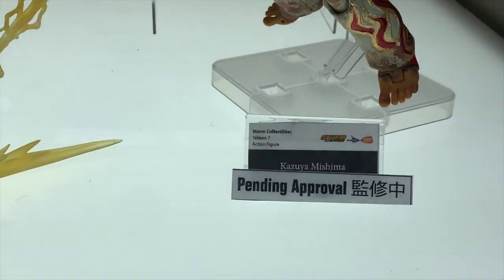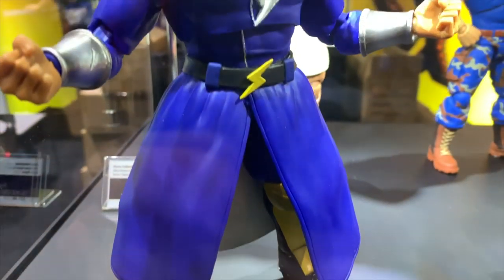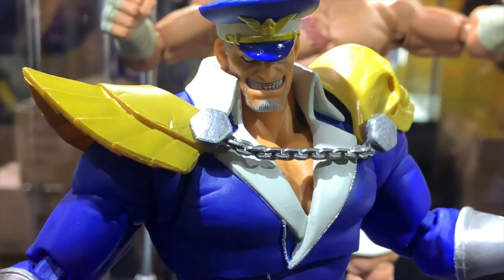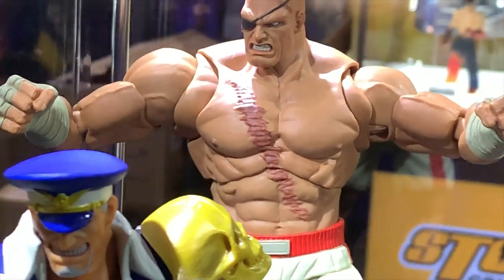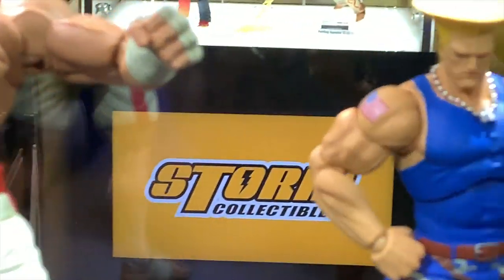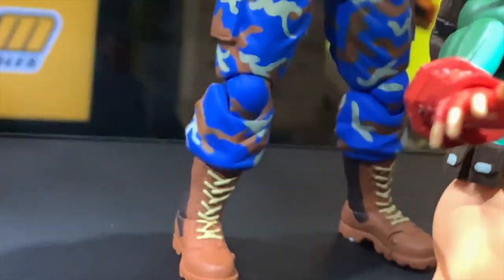I always love all the effects that they come up with across all the different lines that Storm Collectibles does. Then we got some Street Fighter figures - we got M. Bison in his battle costume looking awesome. They did a regular Bison too, and we got Sagat with his awesome scar looking so cool. Then we got Guile in his battle costume alternative skin.